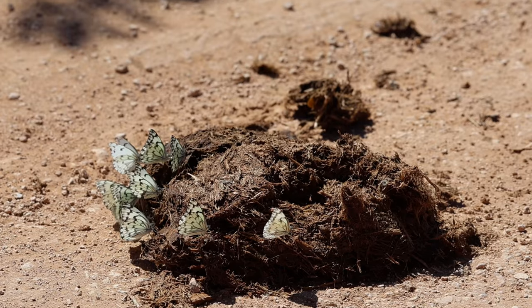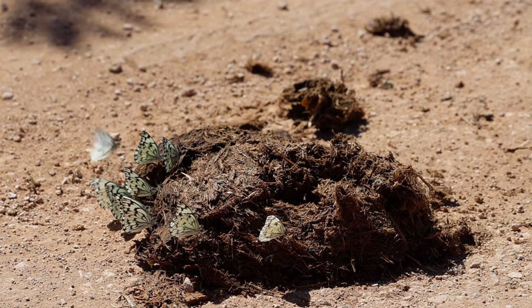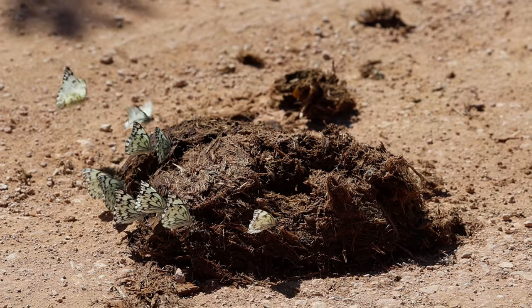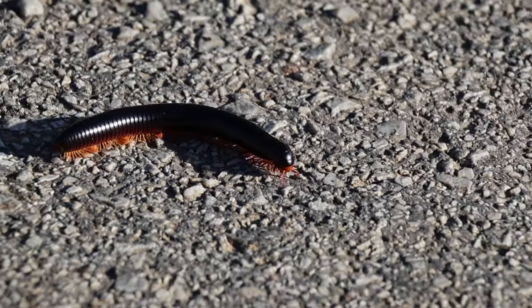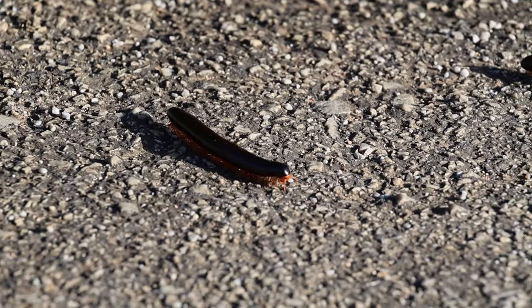Even though most people visit this national park because of the famous elephants, we should always remember that in nature every creature plays a vital role in the delicate balance of nature. There is so much more to explore beyond the elephants that roam these lands. Stay curious, always explore and be in wonder of nature. See you on the next adventure!